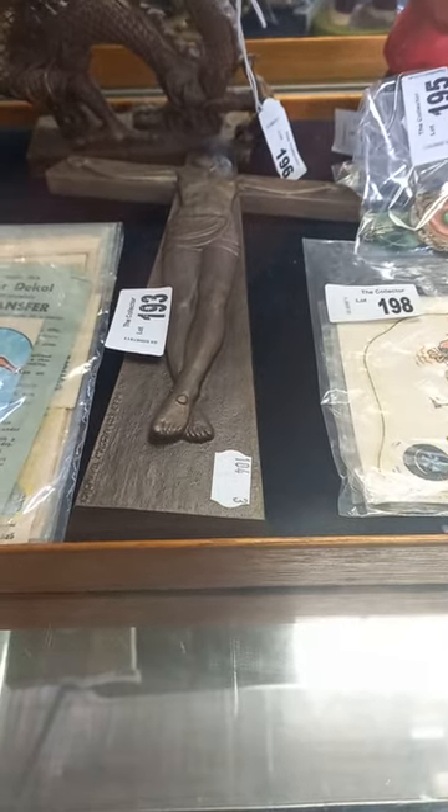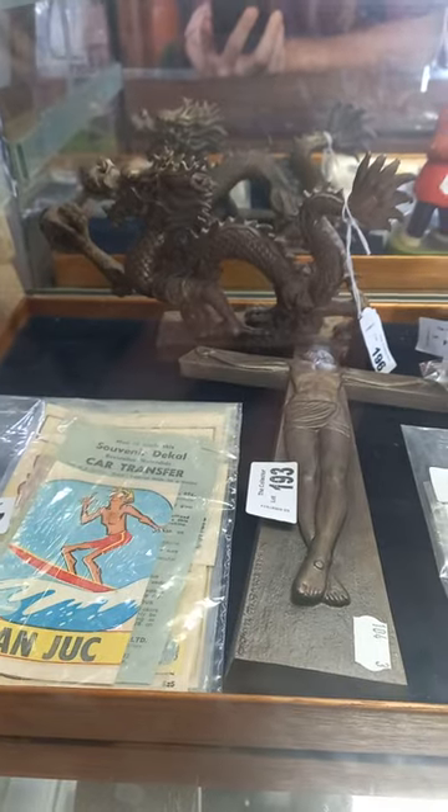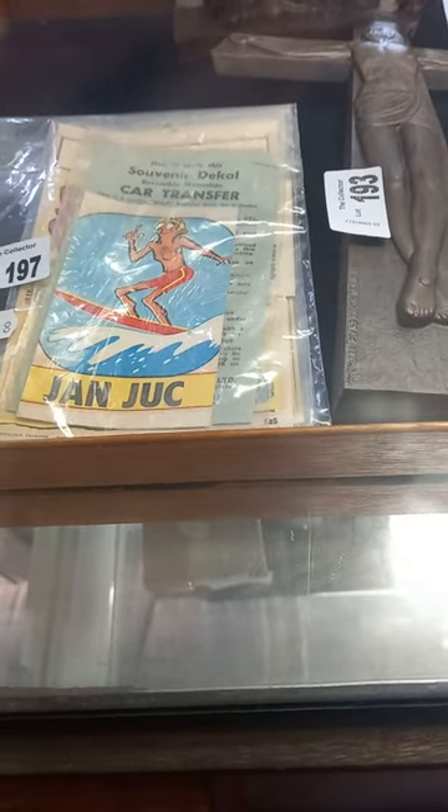Michael Mazaros bronze crucifix, and a bronze oriental dragon over the back holding the orb.